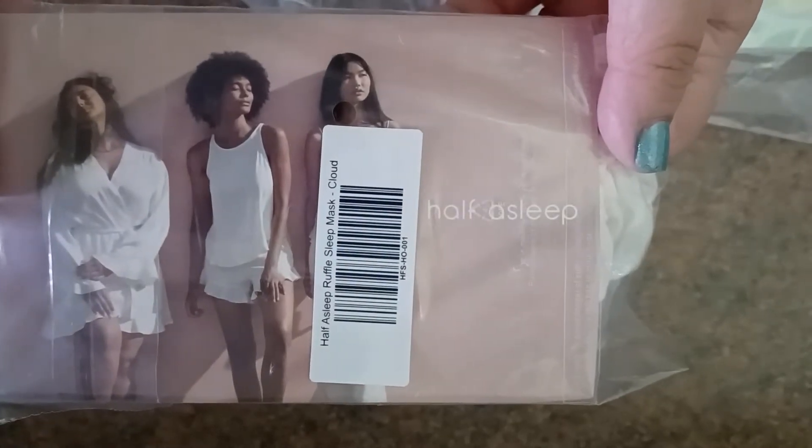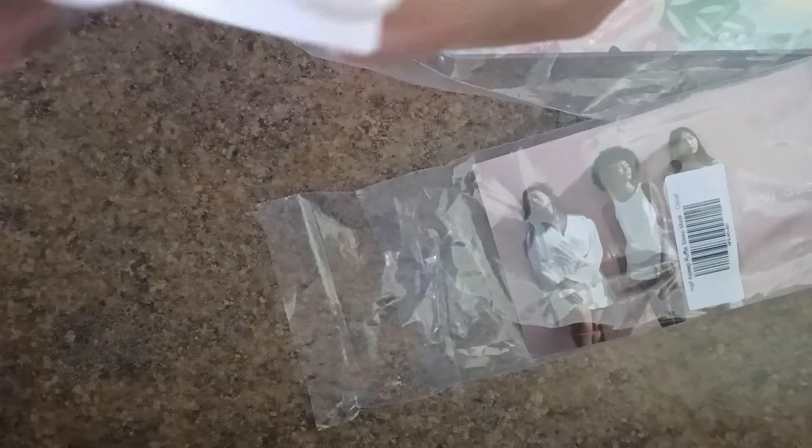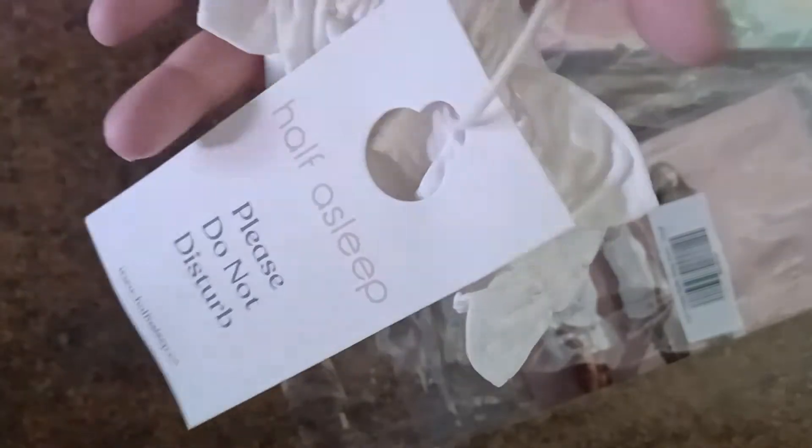Our first item out is the Half Asleep Sleep Mask, and this has a retail value of $30. So right there, that's already more than the whole bundle cost itself. It came with this little Please Do Not Disturb sign. The mask itself has a nice padding to it — it's not flimsy — and the back has a really cute ruffle detail. I don't often use a sleep mask, but I definitely look forward to trying this one out.